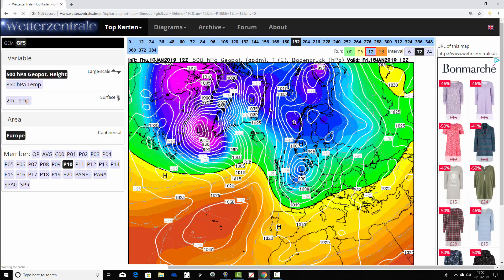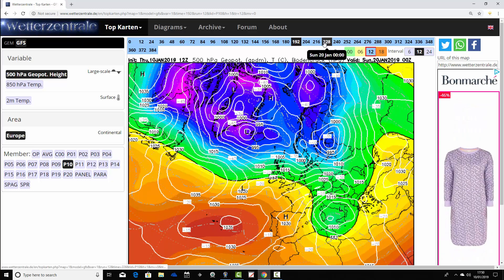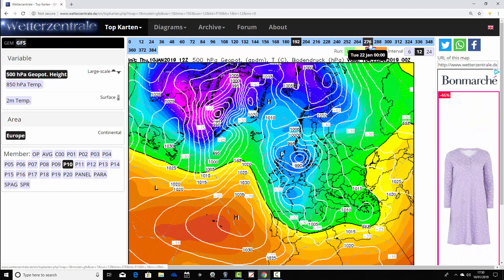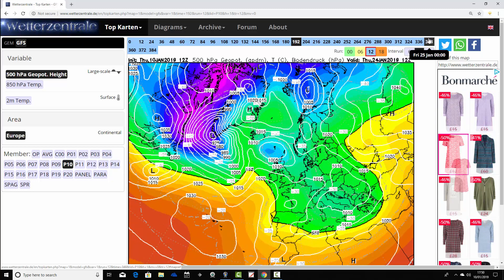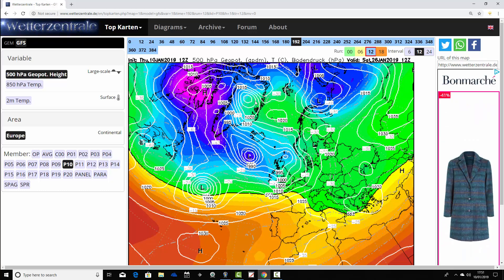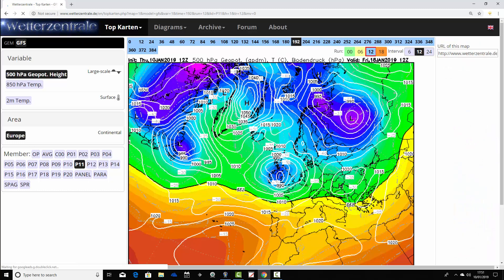Ensemble member ten has us in a northerly wind on the 18th of January, but that very quickly backs to a westerly — albeit in cold zonality. Low pressure within cold air brings rain or perhaps snow, particularly over hills and mountains in the north. Heights are trying to rise across Scandinavia and to the north of the country, but that one keeps things generally westerly.